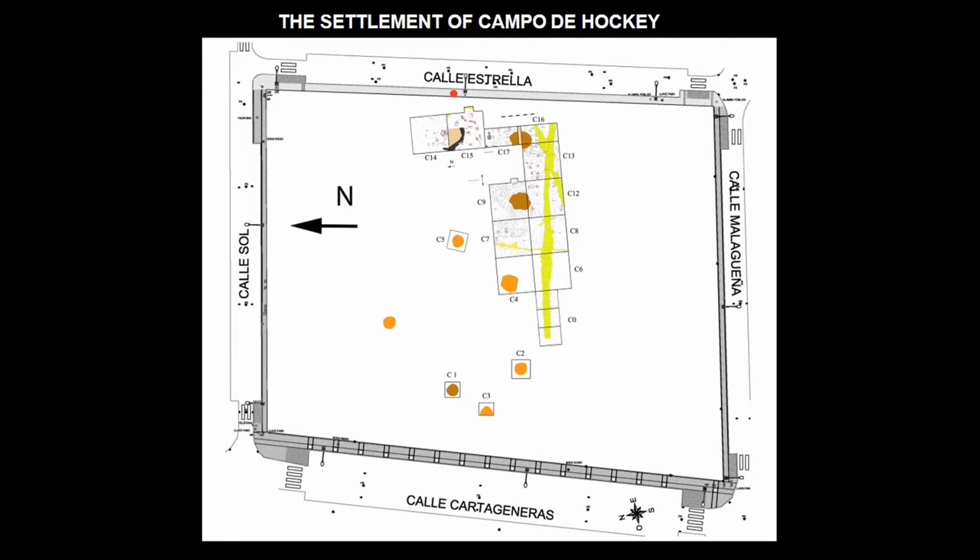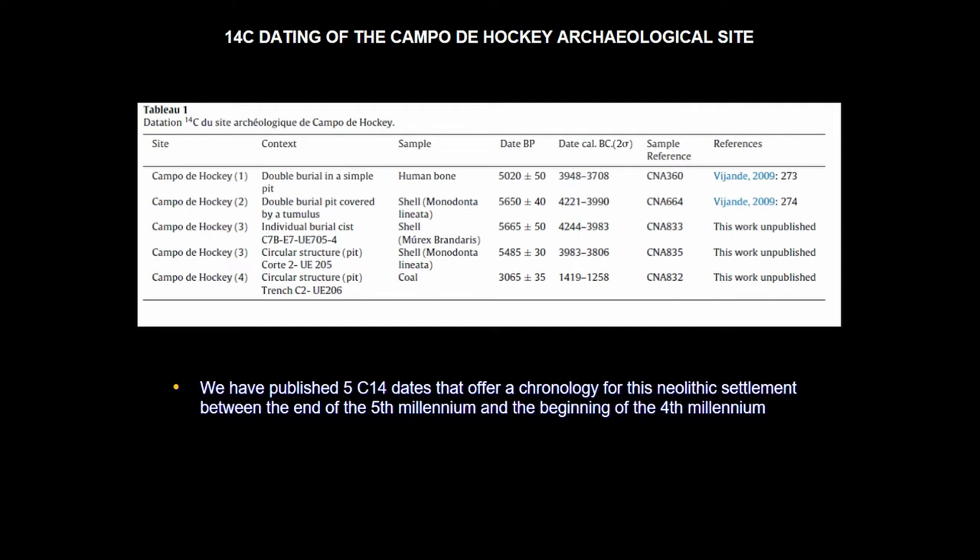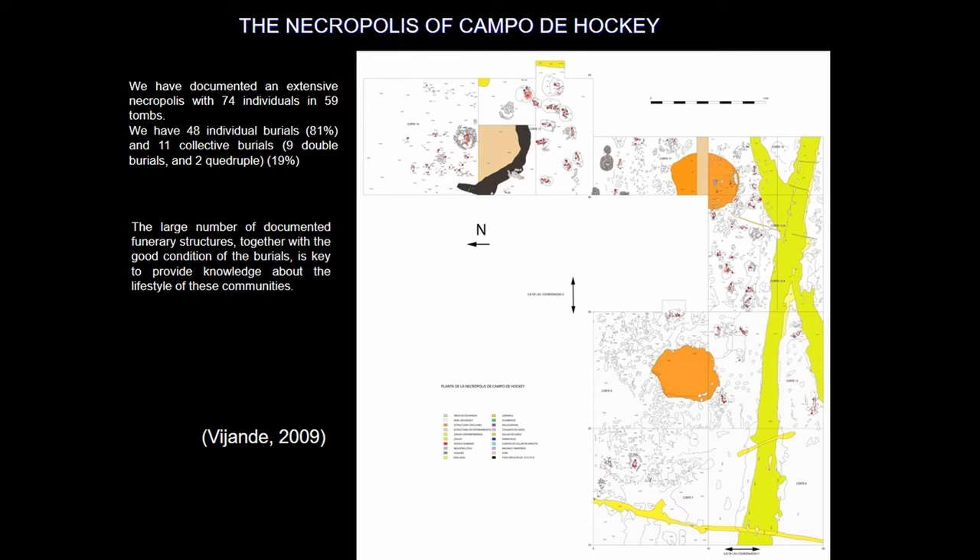The settlement is clearly divided into three areas: a production and storage area in the middle, a domestic area in the upper part, and an extensive necropolis in the lower part. About the chronology, we have dated this settlement between the end of the 5th millennium and the beginning of the 4th millennium BCE. We can say that Campo de Jorge is one of the earliest permanent settlements in the south of the Iberian Peninsula.